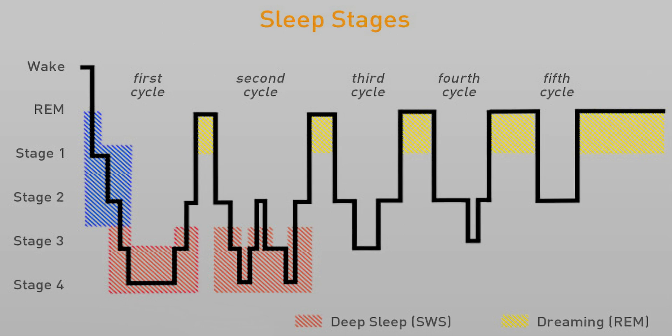The second sleep cycle repeats in a similar way. From the third cycle onward, it's common to no longer have any SWS in the cycle; however, the cycle length stays the same. From this point in the night, the REM section of the sleep cycle starts to lengthen as circadian morning approaches. In some cases, the last cycles can have even up to an hour of REM sleep.